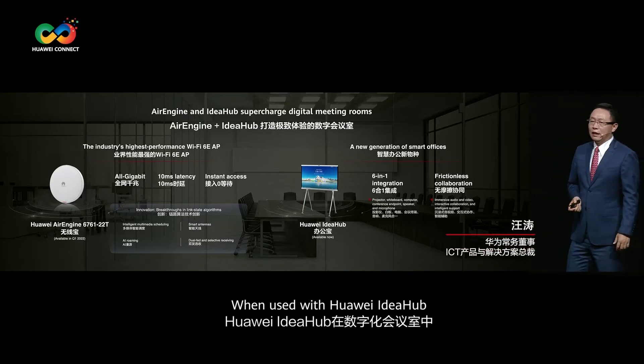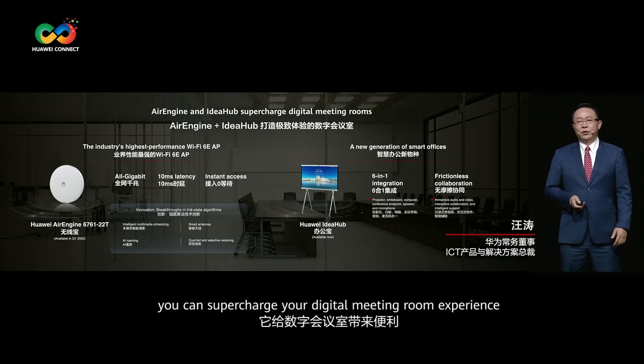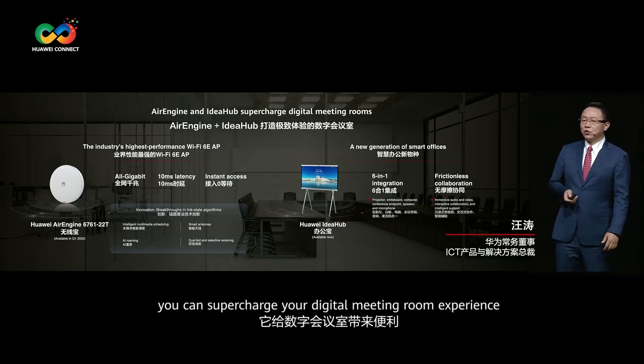When used with Huawei's IdeaHub, the next-generation product specially made for smart offices, you can supercharge your digital meeting room experience.